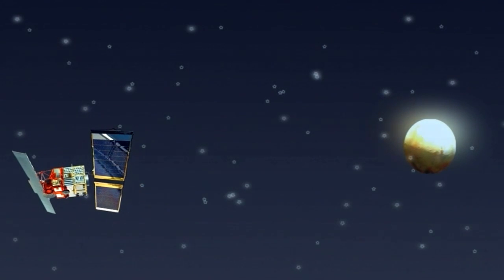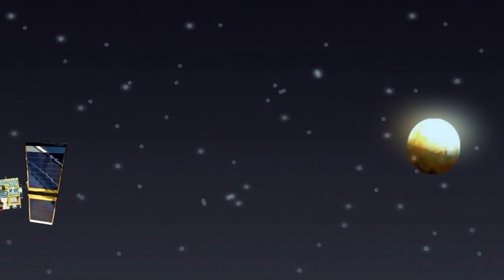Space, the final frontier, to boldly go to Leicester.